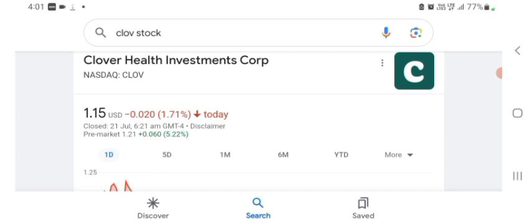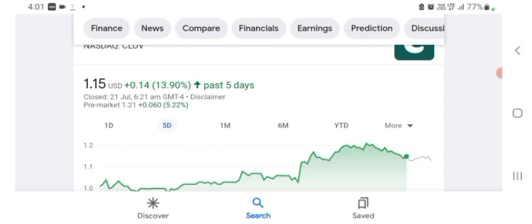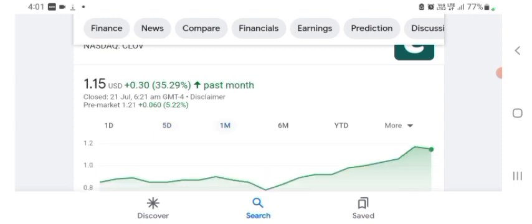The stock was trading at $1.15 US dollar with 1.71% negative on the day. Five days before, the stock was trading at 13.90% positive in a day. One month before, the stock was trading at 35.29% positive in a day. Before buying and selling the stock, please consult your financial advisor. Thanks for watching — please subscribe, like, and comment all related queries. I hope you guys enjoyed this video and have a great day.